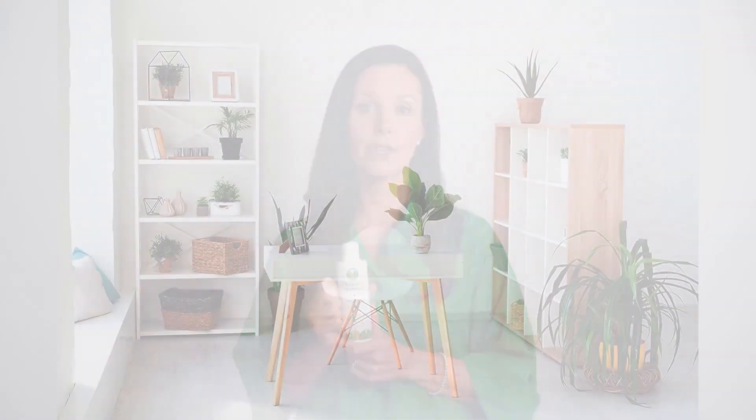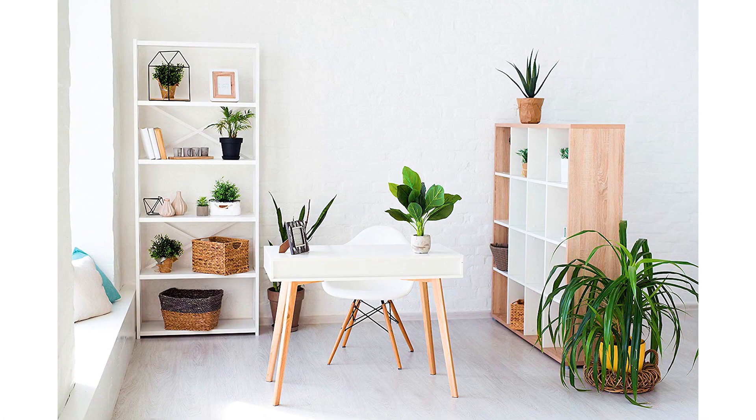Root rot is the number one killer of houseplants. It can cause brown spots on the leaves or leaf drop, and it can kill your plants in a matter of days or weeks. It's also contagious and can spread throughout your entire houseplant collection, killing many of your plants quickly.